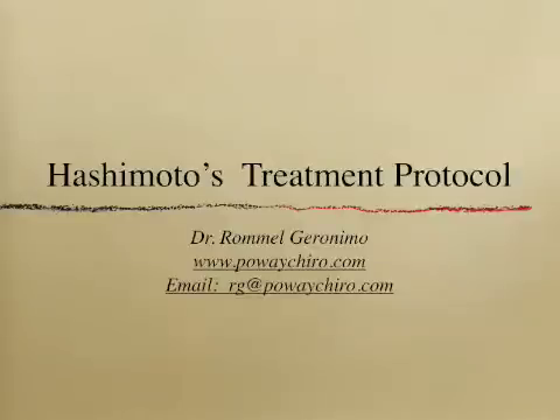Hello, my name is Dr. Ramel Geronimo. I started using Dr. Karazian's Hashimoto's Treatment Protocol in April of 2009, and since then I have helped many patients just like you improve their quality of life. If you have any questions or would like to get started with your treatment, you can email me at rg@powekairo.com.